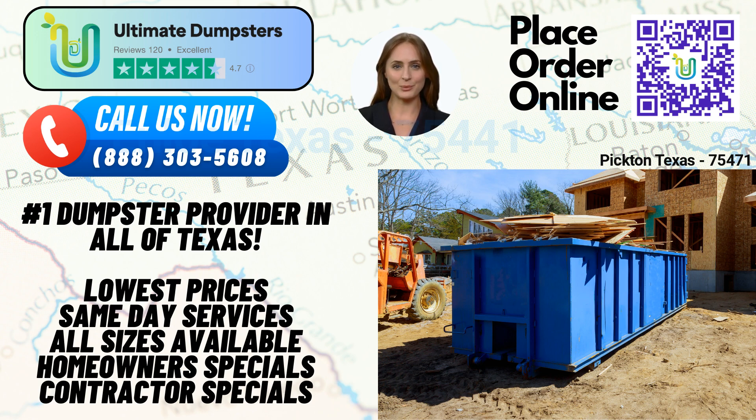Ultimate Dumpsters is your one-stop solution for multiple services. In addition to dumpster rentals, we offer porta-potties, mobile storage units, temporary fencing, commercial weekly garbage, and more. We understand that your project may require various resources, and we are here to provide comprehensive support. Managing your order has never been easier. Our online portal allows you to check order statuses and make changes at your convenience. With just a few clicks, you can stay updated and ensure a seamless waste management experience.